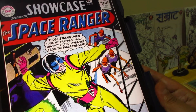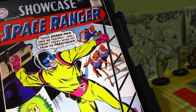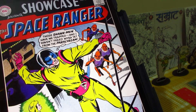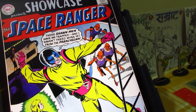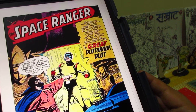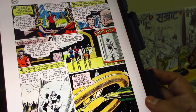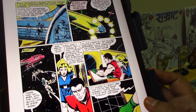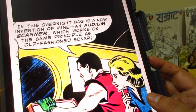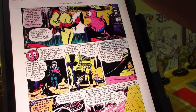Now for something different — these are Showcase books. They come quite expensive in India, around six or seven thousand rupees, so I thought I'd check if something is available digitally. These are all books from what I'd call the golden age — 1950s era. This one is called The Space Ranger: The Great Plutonium Plot. Very nice classic sci-fi art. The scans are decent enough to read, especially at a larger page size.